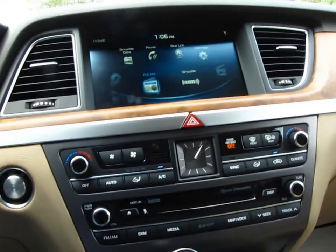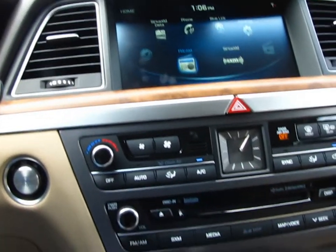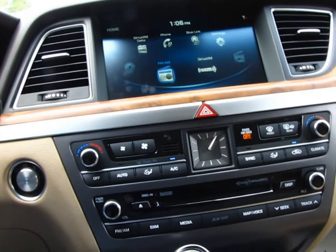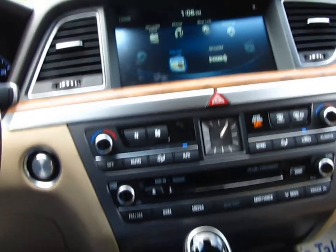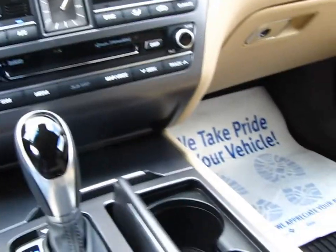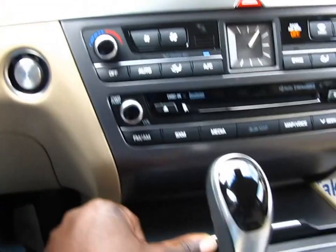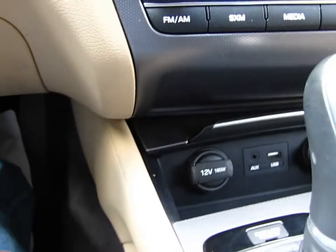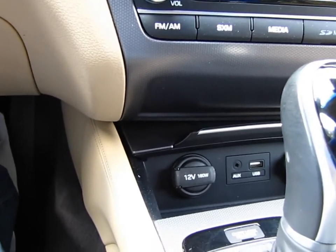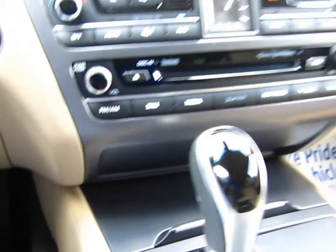You have the infotainment system right here. You have the cup holders right here, you have another spot for your phone chargers, you have USB — I don't know if that's a 2.0 USB or not. And then it closes ever so gently.